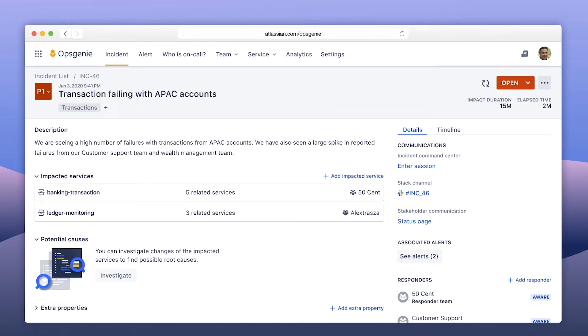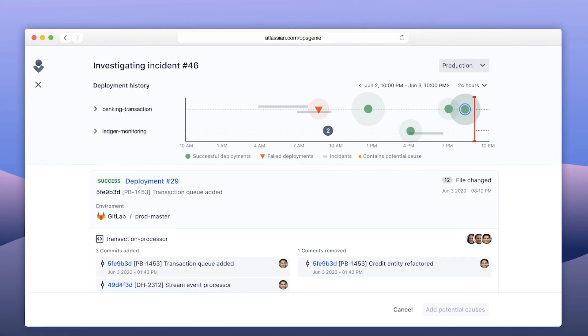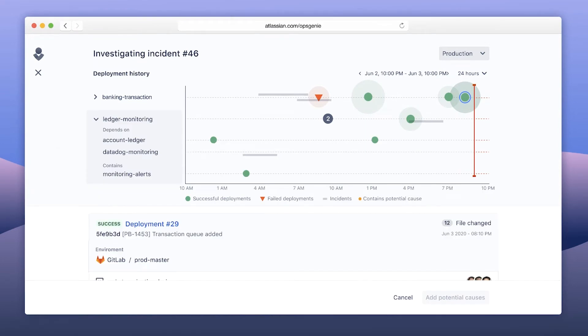One major piece of functionality introduced last year was the ability to investigate changes that may have impacted services. We do this by allowing you to map repositories or code deployments to services, so if an incident occurs, we retrieve all related code deployments. Last year we supported Bitbucket Pipelines and added Bamboo support. This year, we're pleased to announce we support GitLab. When there's an incident, you simply click the investigate button and see successful deployments, failed deployments, and past incidents related to the impacted service — including deployments from dependent services.